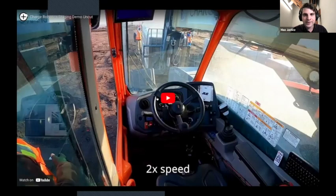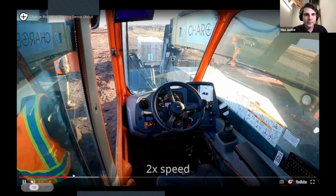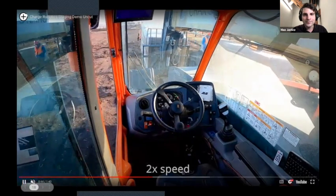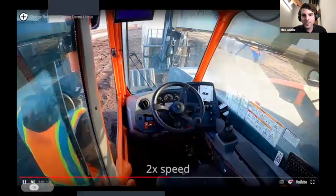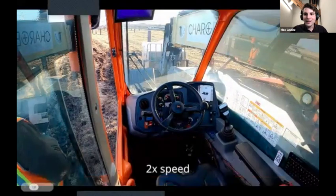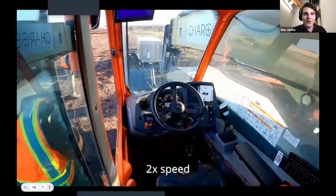We then wrote a full autonomy stack and got this deployed onto an actual solar site in Iowa back in March. We dock with an actual pallet of solar modules, do some path planning, the vehicle follows a path localizing off cameras mounted to the vehicle, drives to the final location, and puts it down. With that deployment behind us, we started moving on to our next major project: building a portable robotic factory.